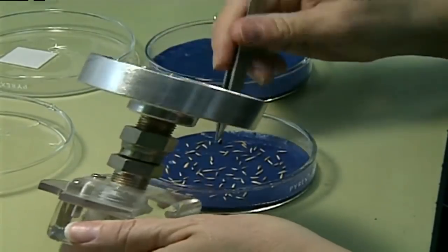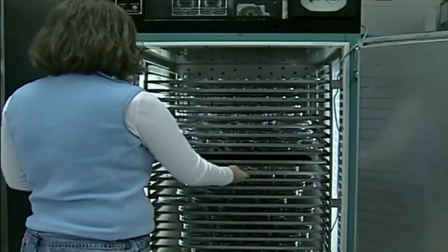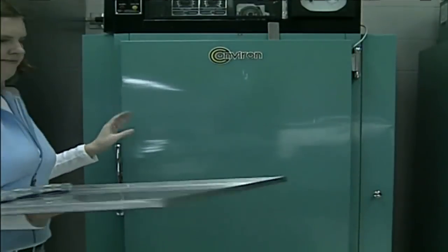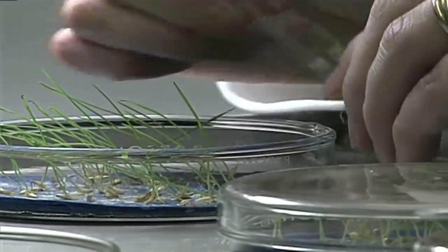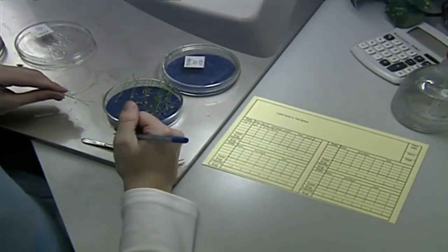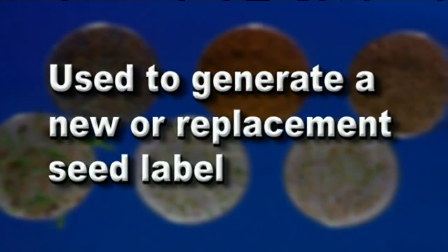Over in the germination laboratory, seeds are planted and placed in germination chambers according to strict rules. These rules deal with the number of seeds planted, temperature, light requirements, and any other special instructions. At various times, samples are evaluated for sprouting and normal seedling development. At the final count, the total germination is recorded and a germination percentage is determined for that seed lot. The purity and germination information is reported to the submitter. These reports are important as they can be used to verify quality of a newly received seed lot, verify quality of carryover or stored seed, and use to generate a new or replacement seed label.